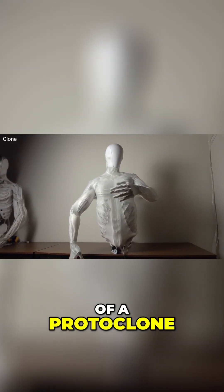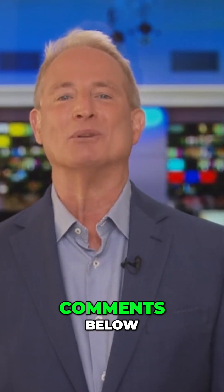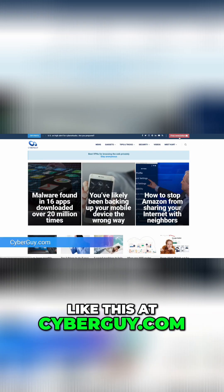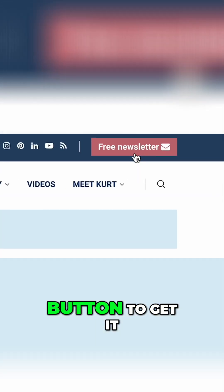What do you think of Protoclone? Exciting or unsettling? Let me know in the comments below. More crazy cool tech like this is at cyberguy.com — open a browser, go to my website, and click the red button to get it for free.